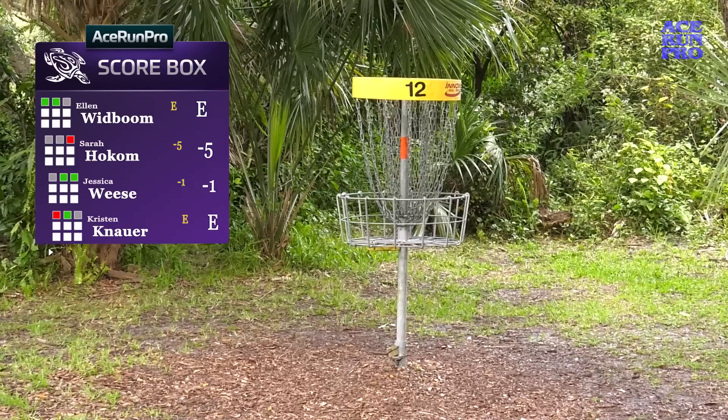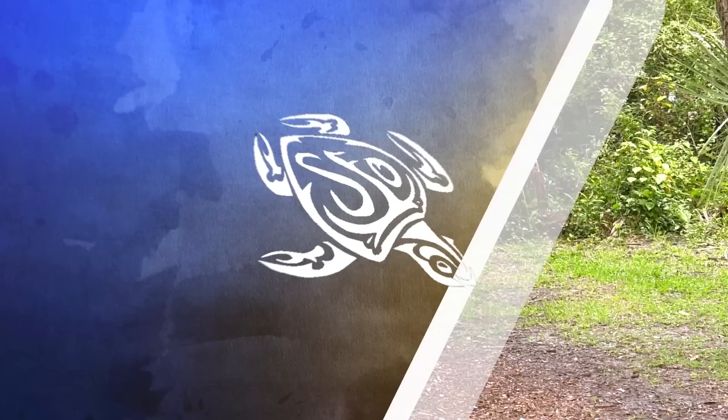A tap-in par from where she was at — that's a very good par, she's solid. I enjoyed my practice round with her. That puts Jess one down — she's making headway — and Kristen and Ellen are even. I'm at five still.